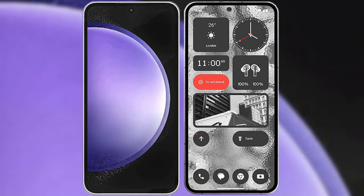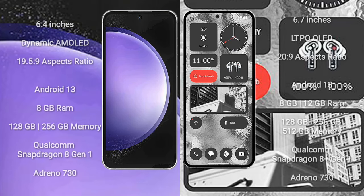I will compare the new Samsung Galaxy S23 FE with Nothing Phone 2. Samsung Galaxy S23 FE comes with a 6.4-inch Dynamic AMOLED Display and aspect ratio 19.5:9. Nothing Phone 2 comes with a 6.7-inch LTPO OLED Display and aspect ratio 20:9.